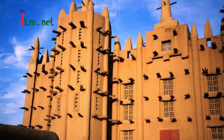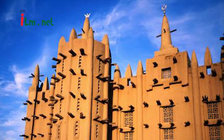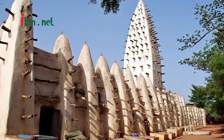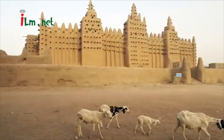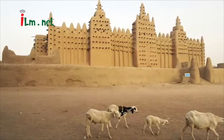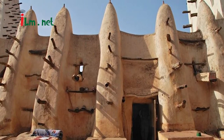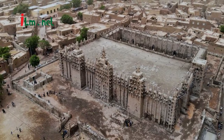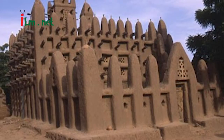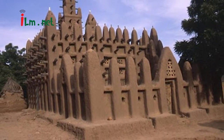The mosque is built on a platform measuring about 75 m by 75 m — that is 246 feet by 246 feet — raised 3 m (9.8 feet) above the level of the marketplace. The platform prevents damage to the mosque when the Bani River floods. It is accessed by six sets of stairs, each decorated with pinnacles. The main entrance is on the northern side of the building. The outer walls are not precisely orthogonal, so the plan of the building has a noticeable trapezoidal outline.